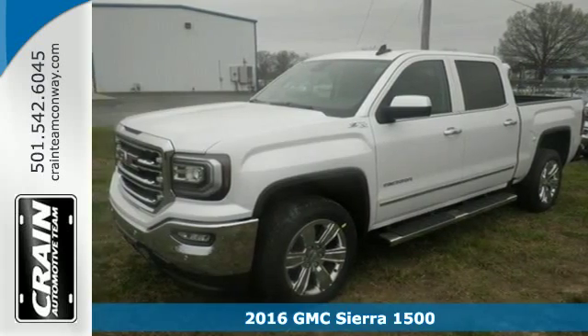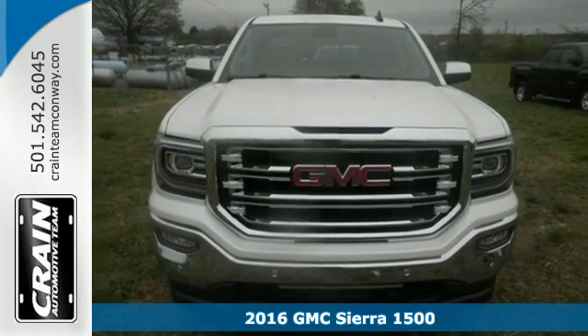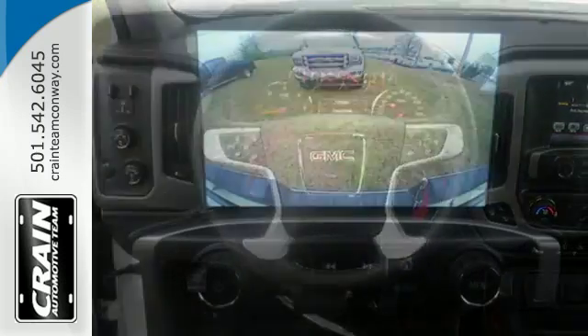It's a 2016 GMC Sierra 1500, the ideal truck for a visionary. The body takes the brunt of rugged terrain while giving you essential comfort with premium touches.